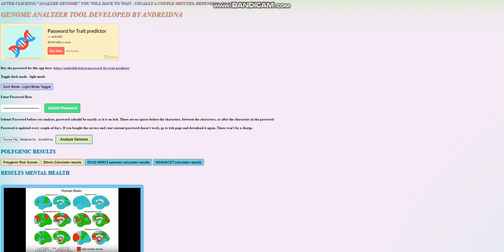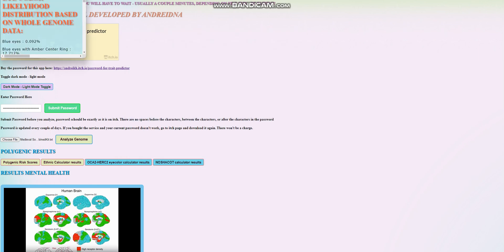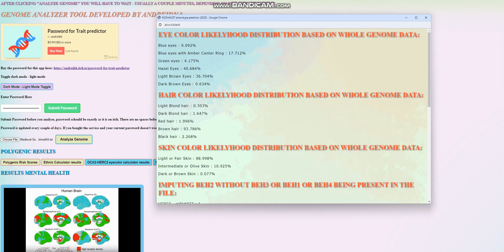We're going to look at her results with Nasha Kot when it comes to phenotype. Her phenotype seems to be this: she's got hazel or light brown eyes. Definitely not blue eyes, probably not dark brown eyes, but it's possible for her to have blue eyes with a nearby center as well. However, the largest percentages she scores are hazel eyes and light brown eyes — that's most likely what she has.